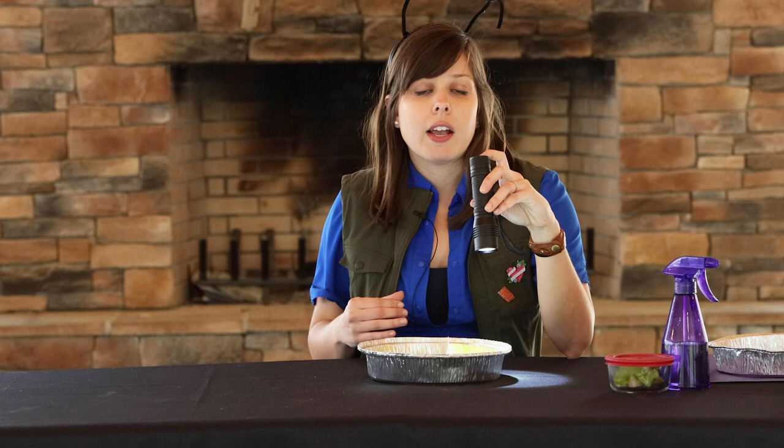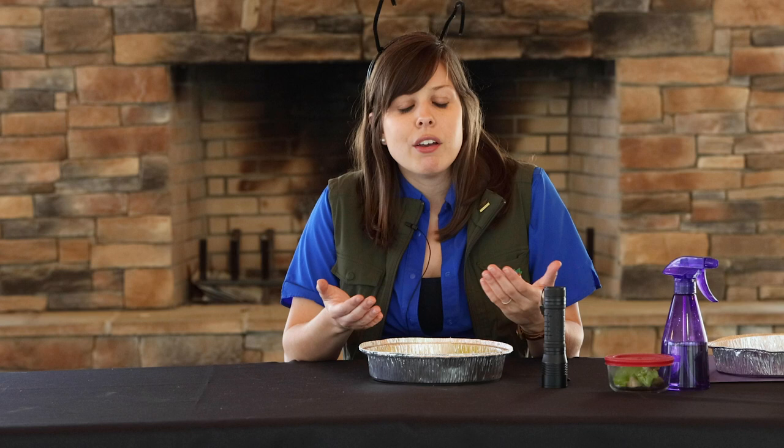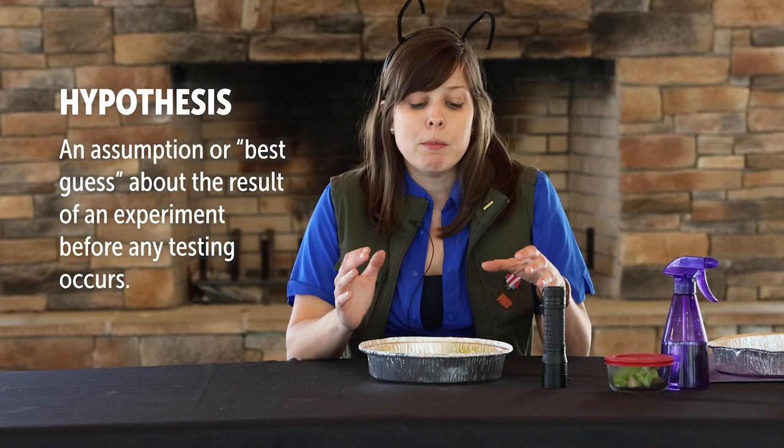Observe your pill bugs at different time increments — 30 seconds, a minute, a minute 30 seconds, and so on — and record those results. Do you think you'll see more pill bugs on the light side or the dark side? Remember that pill bugs are nocturnal. You can form hypotheses — your best guess of what's going to happen — before you do these experiments.